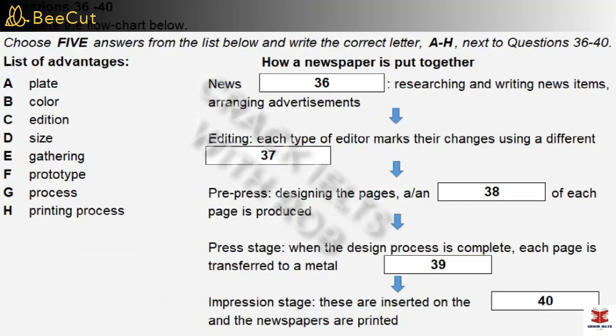Now to move on to the second part of my talk, which is the process of putting together an edition of a printed newspaper. The first stage is a continuous process in which journalists are collecting and writing up stories and the marketing people are positioning the advertisements — this is known as the news-gathering stage. As soon as an article is finished, it's passed on to the second stage: editing. Both content and language have to be edited. Facts may need to be checked, and changes made to the language to ensure the tone fits the style of the newspaper. There may be a number of different editors, and each editor needs to use a contrasting colour to edit — sub-editors use red, the chief sub-editor uses blue, and the editor uses green.